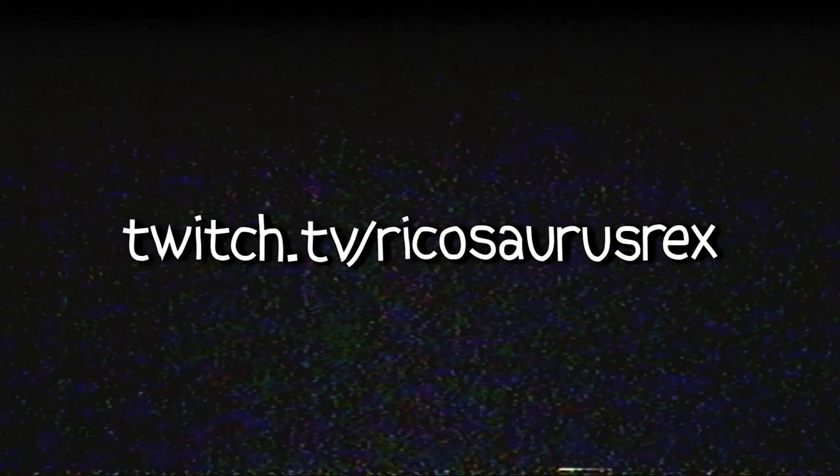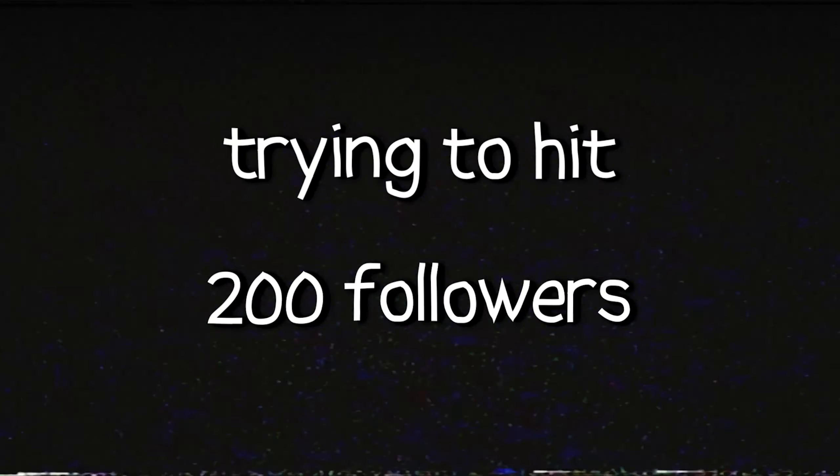That's basically all there is — thank you guys for watching! I'm really sorry I haven't posted in a while, moving kind of took a toll. I'm also going to try to get back into streaming, so maybe we can squeeze that in. Go follow me at Twitch.tv slash ricosaurusrexgaming — trying to get 200 followers on there. That'll be pretty much all for the video, thank you guys for watching, and I'll see you guys later!